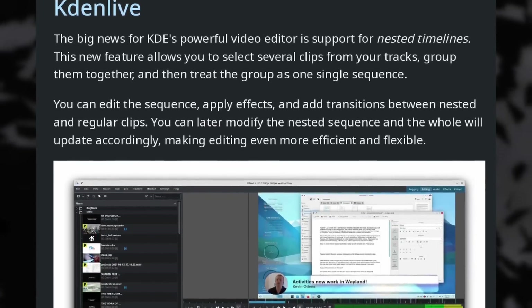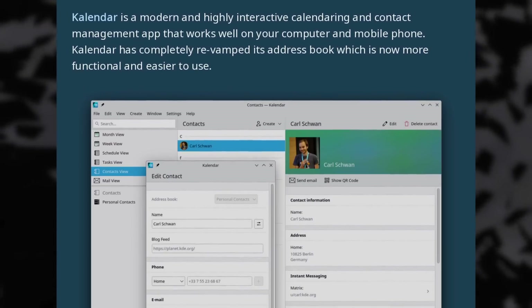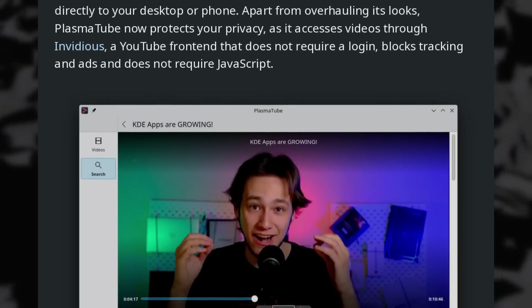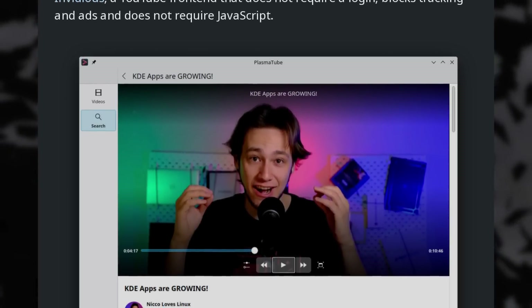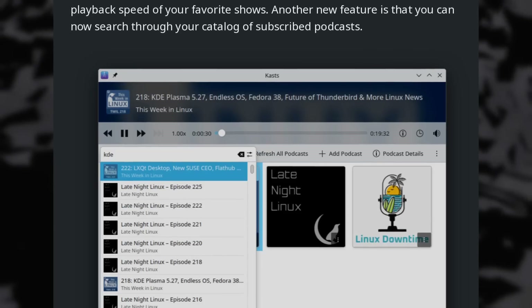Kdenlive got an update with support for nested timelines, making it way easier to work on big projects. Calendar has a much improved address book to complement its stellar calendar and task management. Plasmatube, the YouTube player, now accesses videos from Invidious, so ads and trackers are blocked by default. Casts, the podcast client, can be minimized to the system tray and lets you change playback speed for each show, and you can search through your list of podcasts — which hopefully includes the Linux and open source news podcast I create each week. Very good updates to the KDE Gear compilation overall.